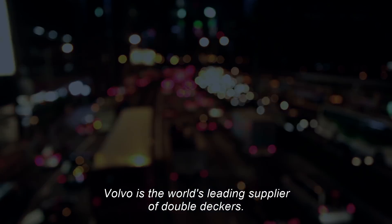When it comes to experience, quality, and capacity, Volvo is the world's leading supplier of double-deckers.